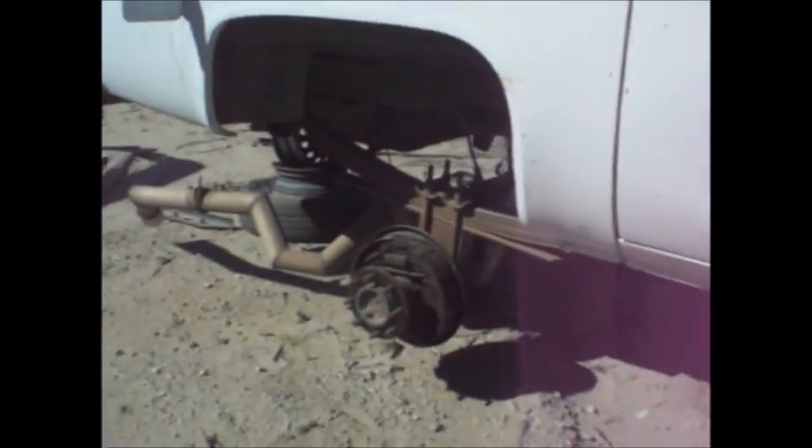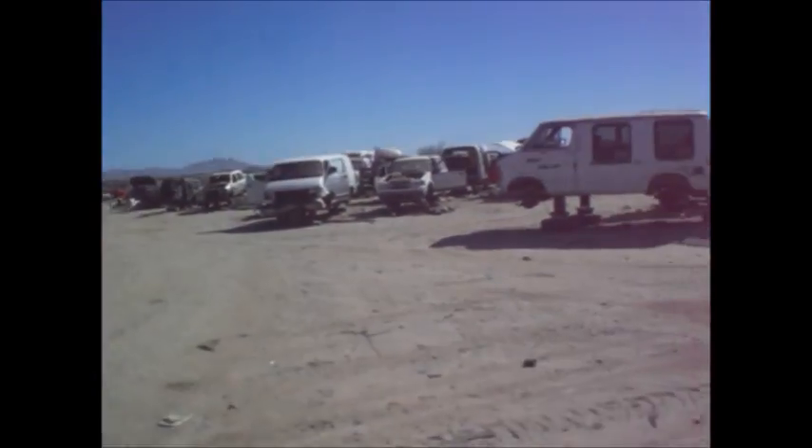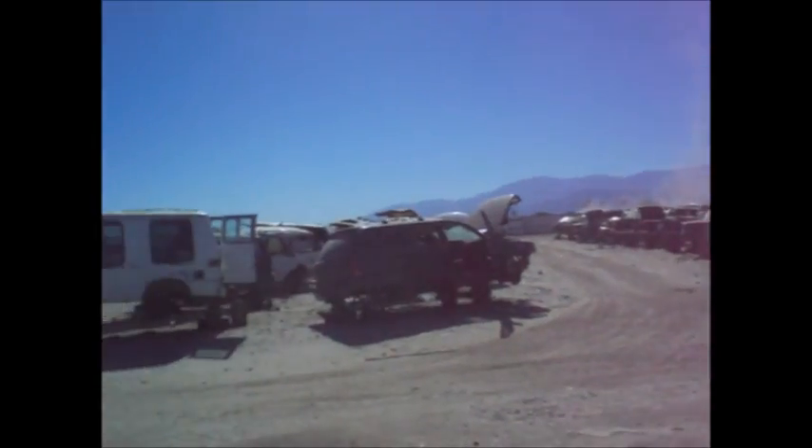Now where did I put that tailgate cover for the Blazer? Light duty 14 bolt. Garbage. Junk. Diesel fuel, oil change panty and everything here. Now where's that cover? I put it down from that Blazer — K5 Blazer — somewhere around here. Where is that cover? Right there.